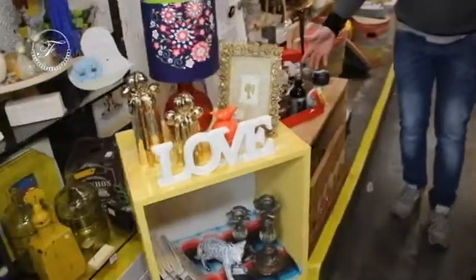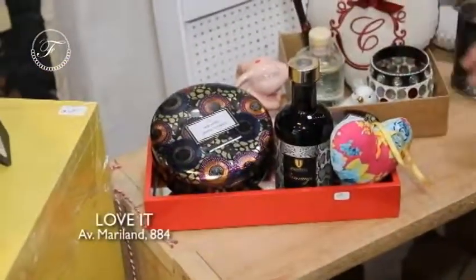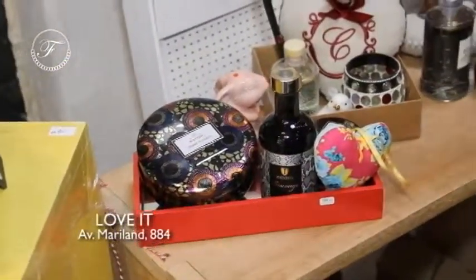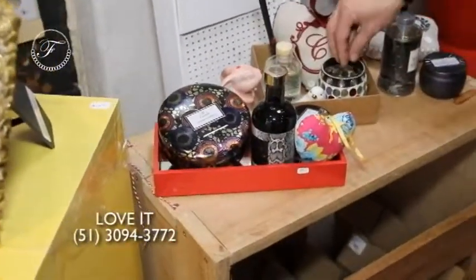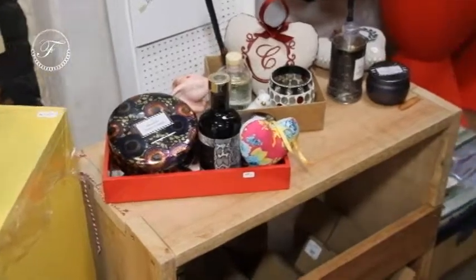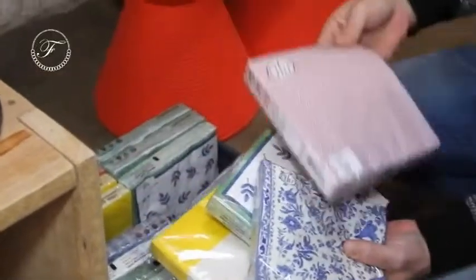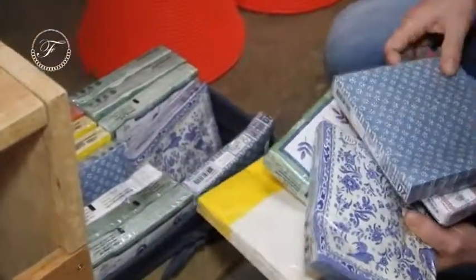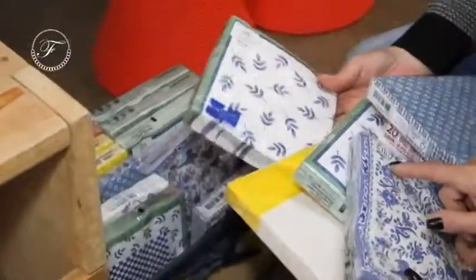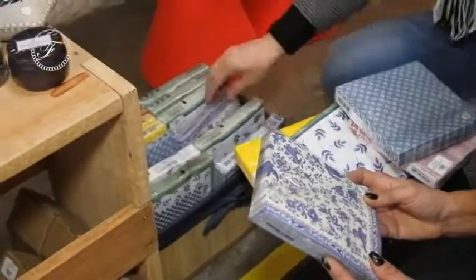Os kitzinhos para o Dia dos Namorados estão chegando. Dá até pra comprar uma bandejinha e montar: botar uma Voluspa, um difusor, um coraçãozinho, um porta-velas, um passarinho. O que é isso? Guardanapos de papel? Esses são guardanapos de papel. Até isso vocês têm! Olha que lindo, gente — olha que amor. Tem um romântico. Esses diferentes não se encontram em qualquer lugar, André. Adorei esse azul e branco — lindo, tão chique.